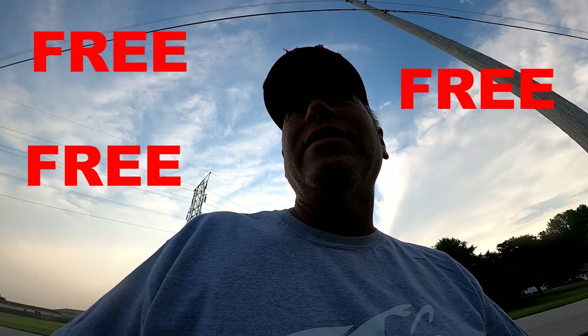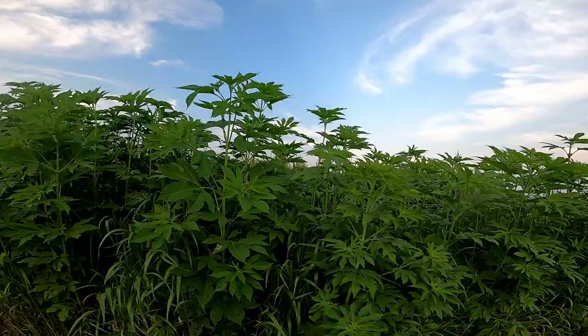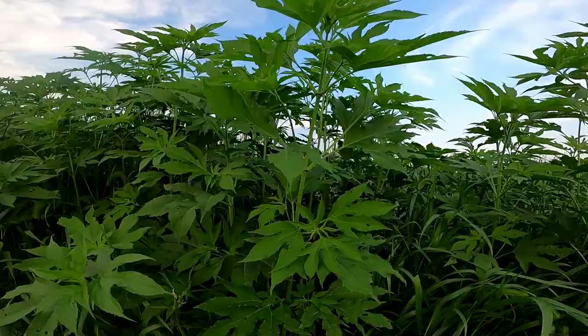I want to show you guys some bait that you can get pretty cheaply. A lot of people don't know about these. I've always called them horseweed worms — I'm not sure if that's the proper name — but they grow in these weeds along ditches, corn stalks. It's a five-leaf plant.